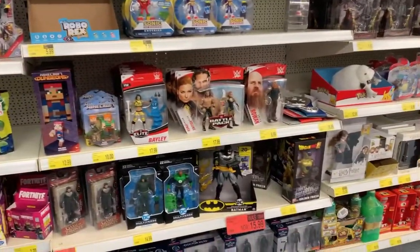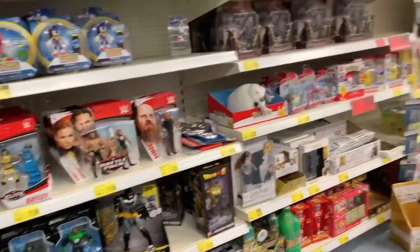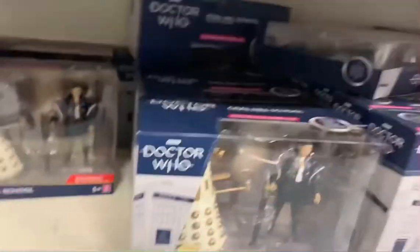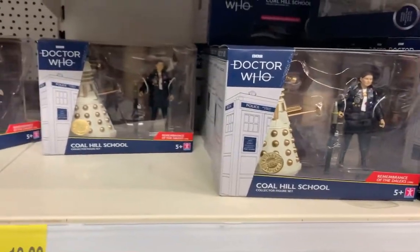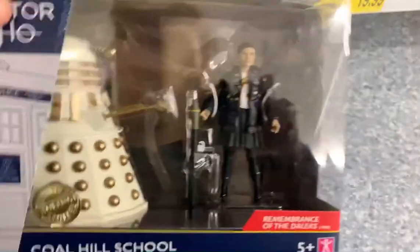I thought I'd come in here to look for the two new sets — there's a 12th Doctor and an Ace one. I had a look and I found some cool stuff. They have the Ace one and that is just... I'm so excited to just see this. Get a picture there. It looks really nice. I am definitely getting this and might do a review on my channel in the next few months.